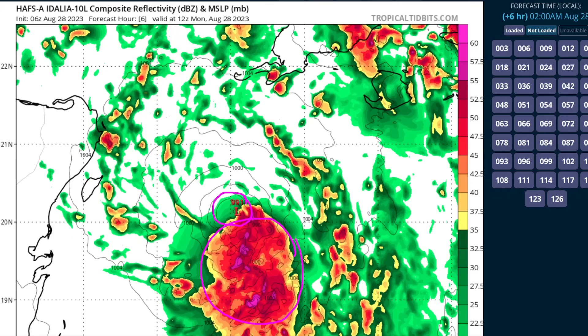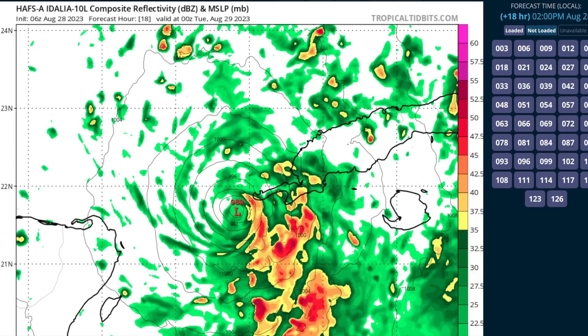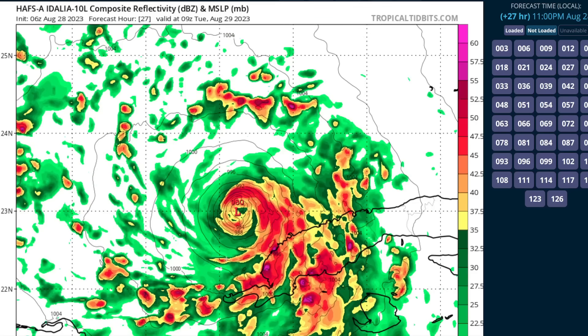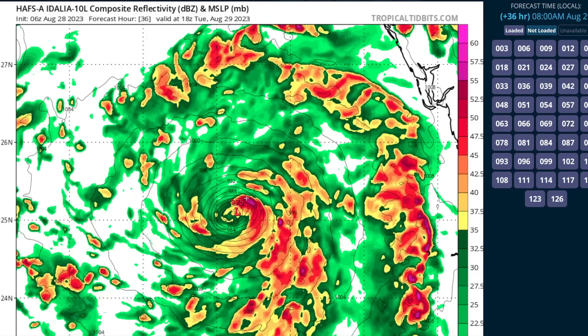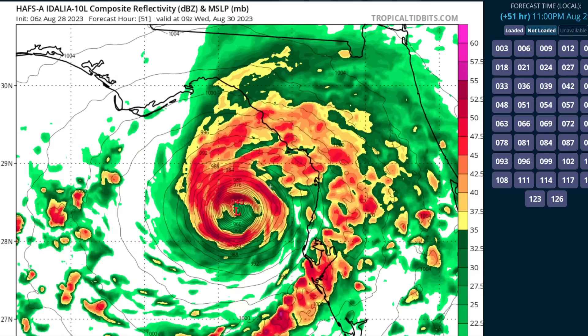As the storm moves north past the western tip of Cuba later today, it continues to have most of the heavy rainfall and thunderstorm activity on the eastern side. As it enters the Gulf of Mexico, we start to see a little more symmetrization with banding occurring around the north and northwestern side of the circulation, and the central pressure begins to fall. As the storm moves further north, an inner core actually builds, and we see an eyewall that denotes a strong hurricane developing in the eastern Gulf of Mexico, ultimately becoming a major hurricane with a closed eyewall prior to moving into the Big Bend region of Florida.